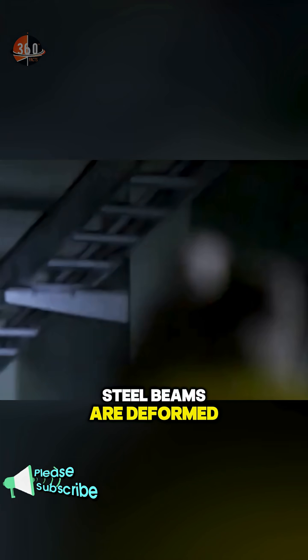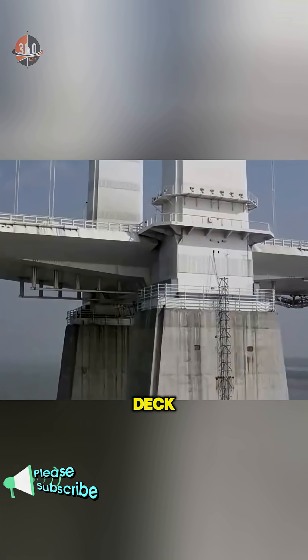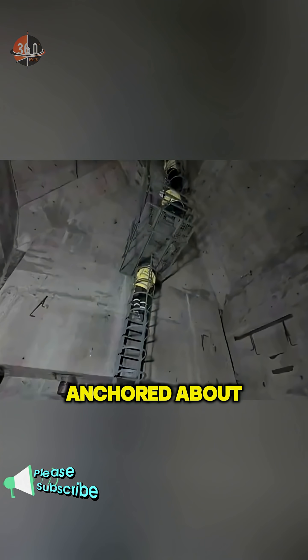They check if the steel beams are deformed or if welds are cracked, especially at the joints where the concrete pillars connect to the steel deck. The whole structure is secured by 220 giant steel rods anchored about 30 meters down inside the pillars.